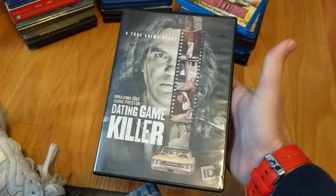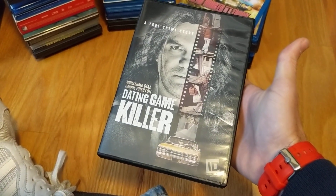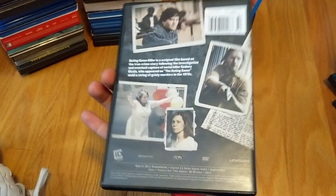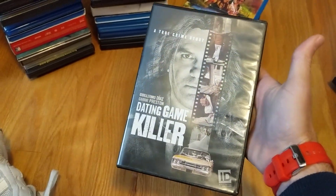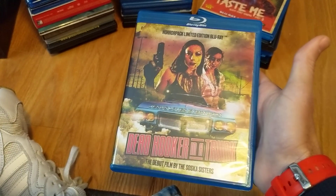The Dating Game Killer — I'm a big fan of the ID Channel. I love the forensics, mystery cases, and true-story stuff — Dateline, all that good stuff. So I had to grab this. I like my serial killer-themed movies, and finally grabbed a copy.